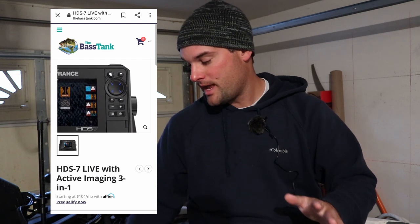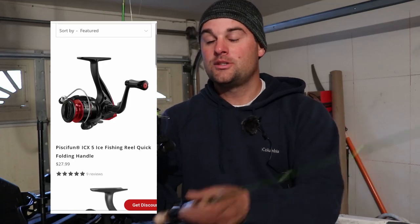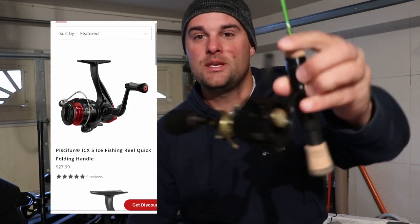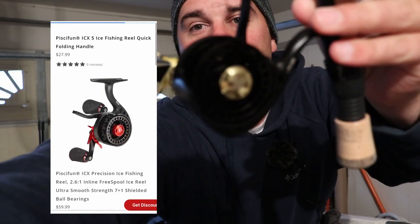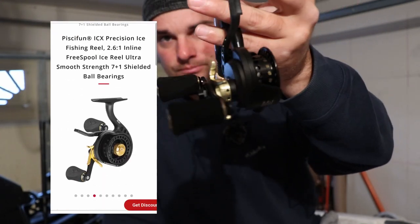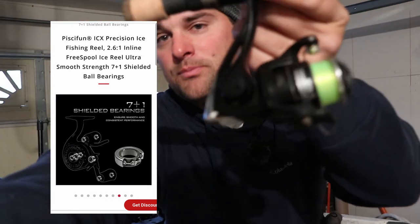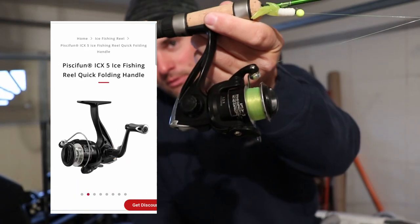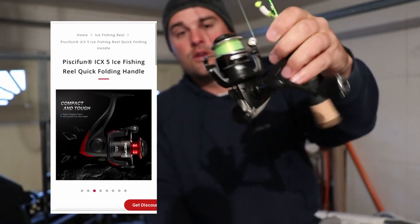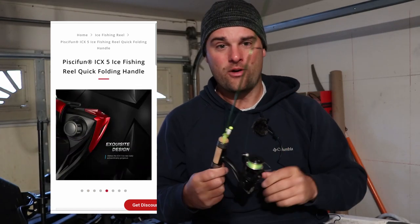Some other deals going on right now - for those of us up north getting ready for ice fishing season: two ice fishing reels from PC Fun. PC Fun came out with the open reel style this year, which I'm going to be using a lot more, and the other one is the Ice X5, which has been a solid one over the past three or four ice seasons.